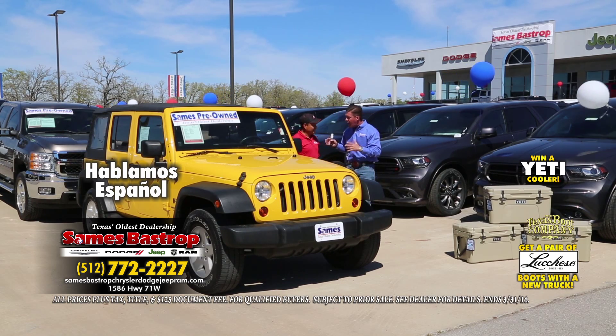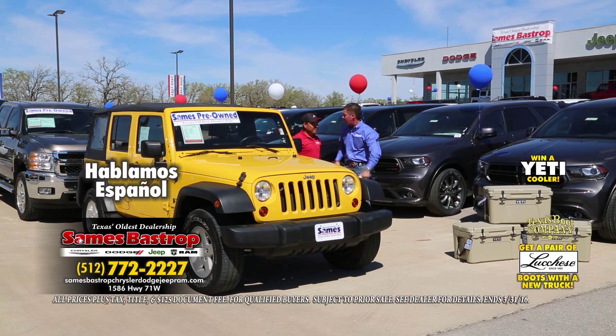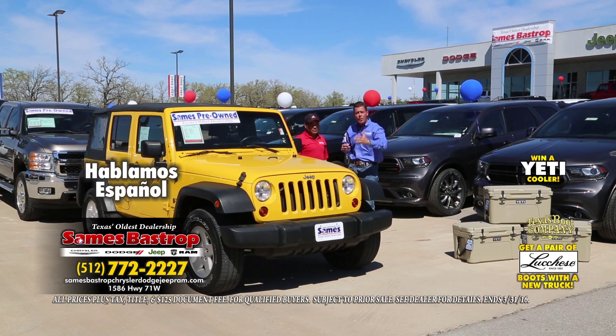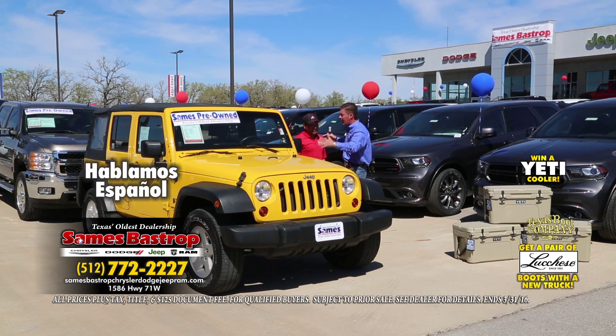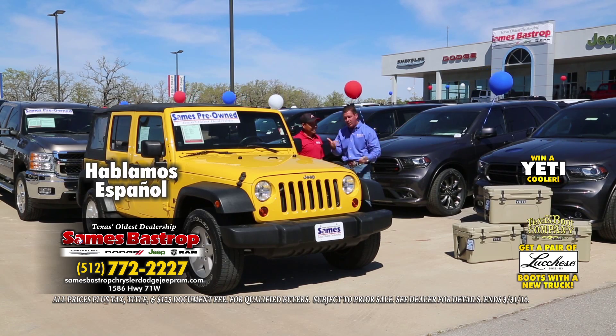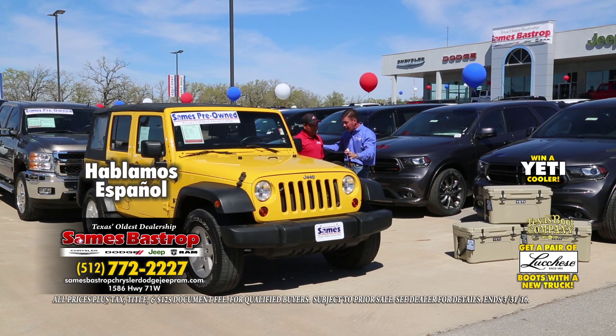Oscar's going to be here all day this Saturday helping out. He says to get approved for your next car, come to Sames Bastrop. I've got about a $20,000 Jeep here — Oscar says we can do better. We're going to take it to $16,995 — four-door, four-wheel drive Jeep Wrangler Unlimited soft-top, cold AC. Oscar says a little bit more. So we're going to sell this car for $15,995.